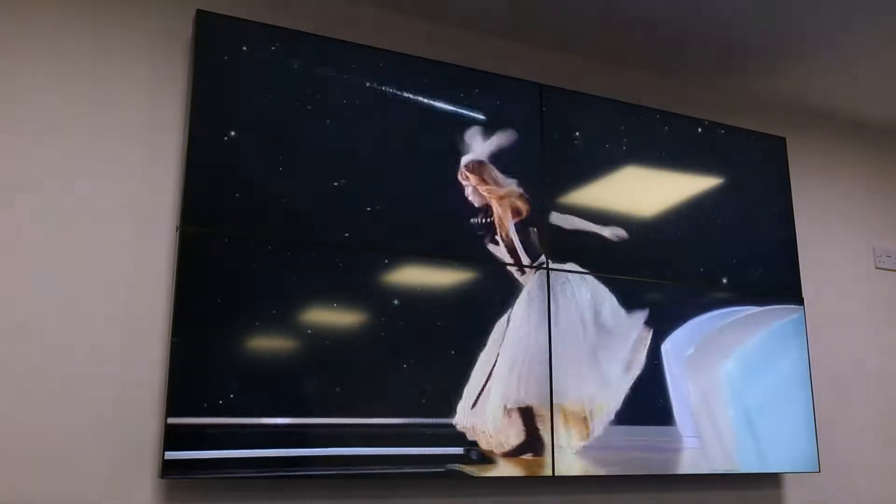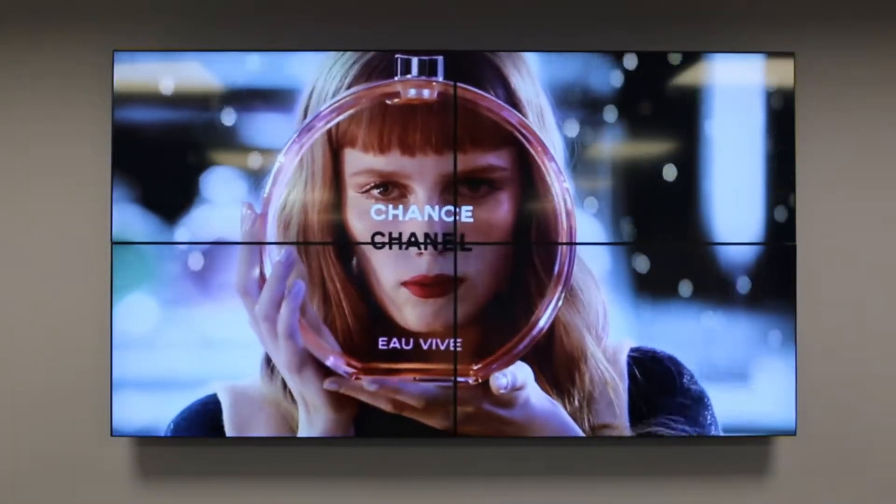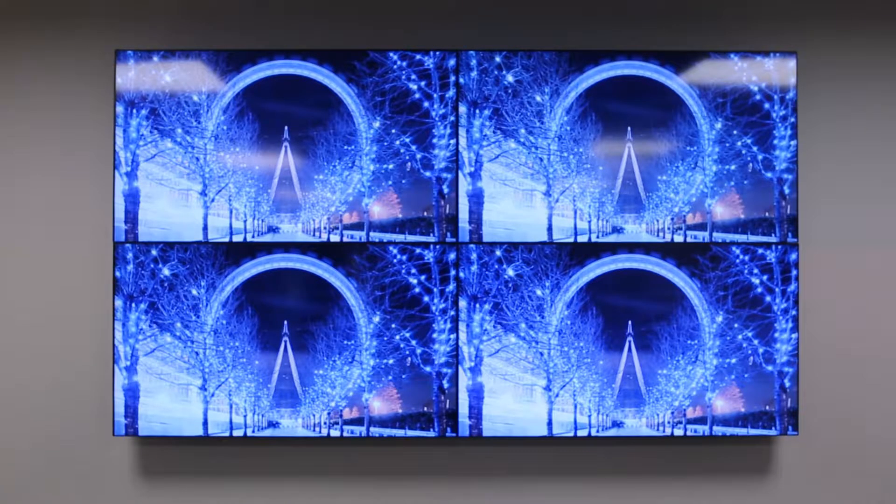Looking to supersize your screen? Go huge with one of our LCD video wall displays. With a super narrow bezel of only 5.5mm screen to screen, the video wall appears virtually seamless, letting your content take center stage.